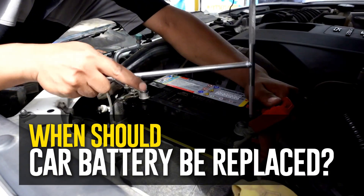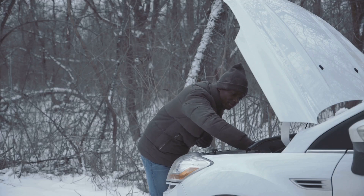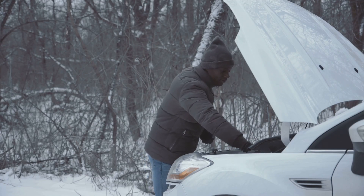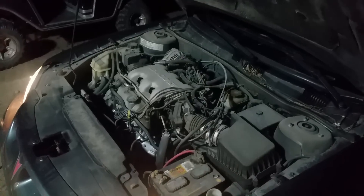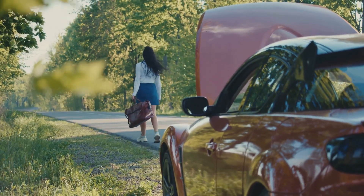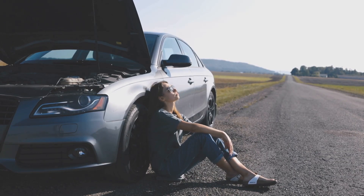When should a car battery be replaced? The battery is one of the most vital parts of your car, so it's crucial to test it every six months. You should also check it if the temperature drops significantly, as colder weather can strain an already struggling battery. Replace the battery if it isn't retaining a charge — otherwise, you might find yourself stranded with a non-starting engine, which never happens at a convenient time.